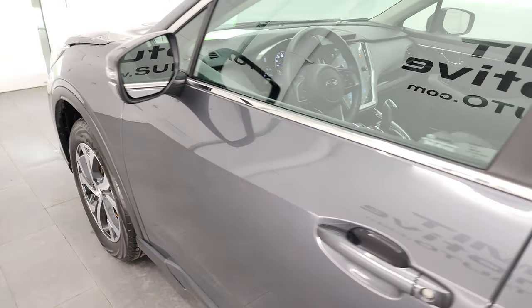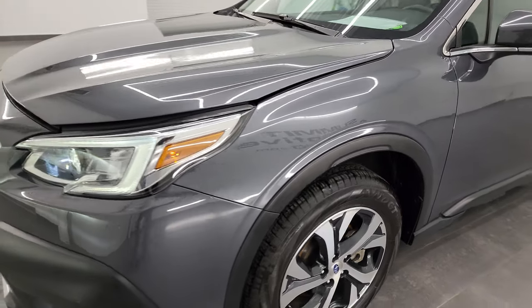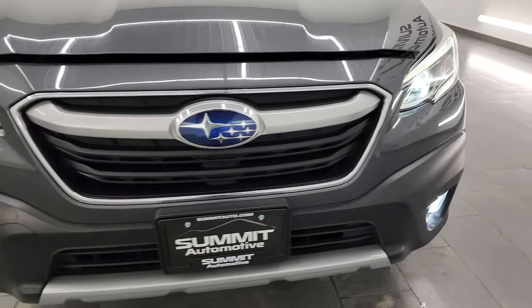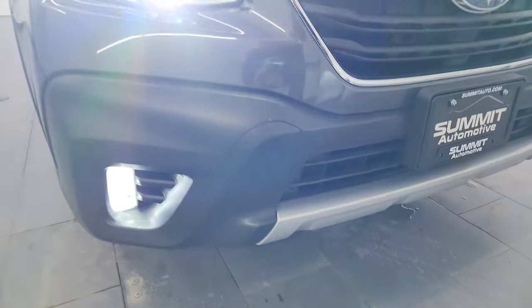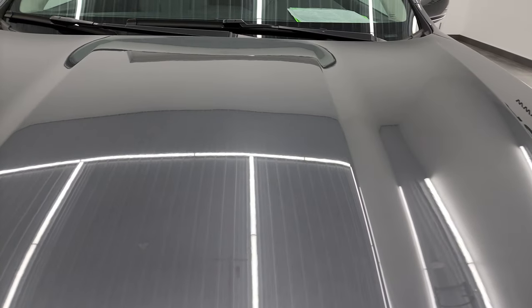I would personally like to thank you for checking out the video today. And hopefully from this HD video you've been able to verify the quality, condition, options and of course cleanliness of this Subaru all the way around and inside. Now you can see all those lights are very bright and all working nicely.